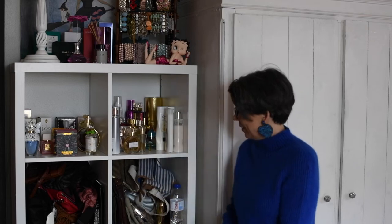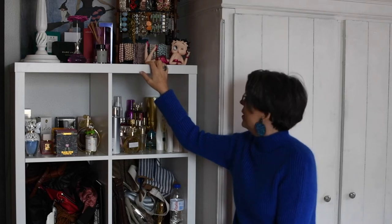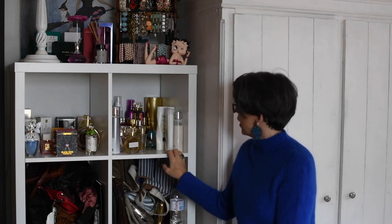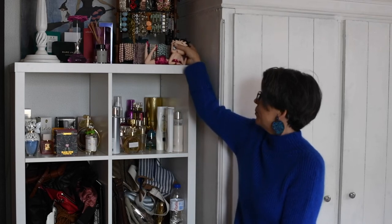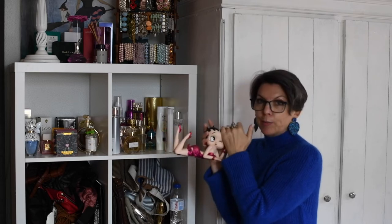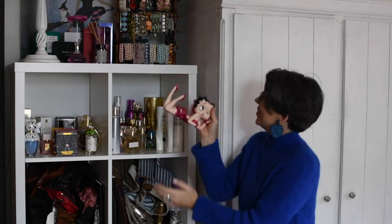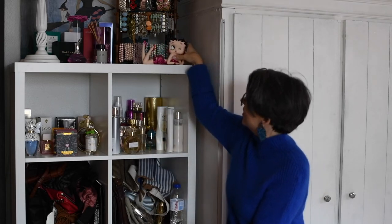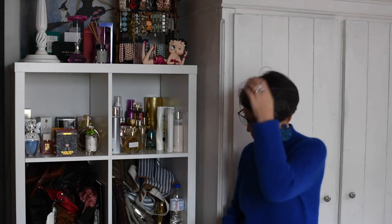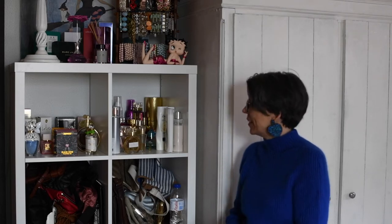So this is my perfume, bracelet and handbag corner — body lotions and potions, hair sprays and all that kind of stuff. And my Betty Boop. This was a gift from my mother-in-law a few years ago. When she found out that I loved Betty Boop, she bought me this. She's gorgeous, I just love her. So yeah, all my bags. But we'll talk about those when I talk about my Closet Confessions — not that I've got anything to confess about, apart from my obsession for accessories and clothes and things.